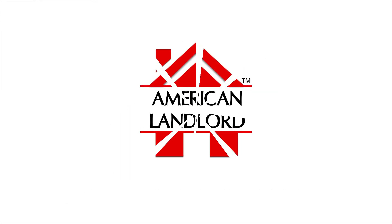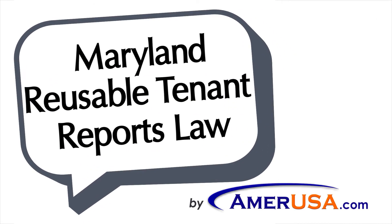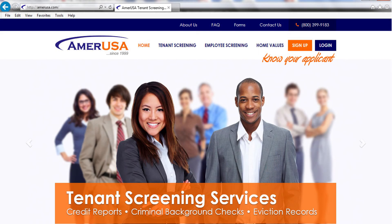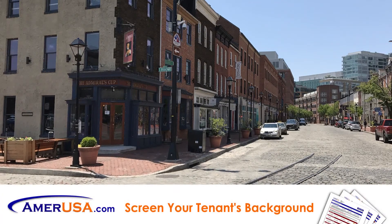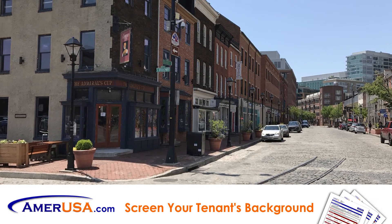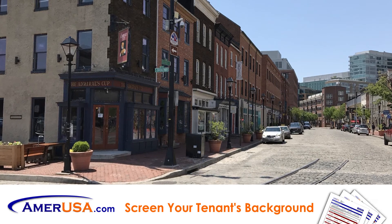In this episode we will be discussing Maryland's reusable tenant screening reports law. This video is brought to you by AmerUSA, where you can screen tenants 24 hours a day. House Bill 861 is scheduled to go into effect October 1st of 2021 and addresses the use of reusable tenant screening reports by landlords for their rental property.